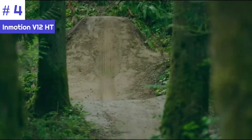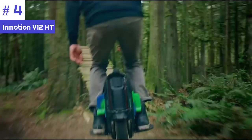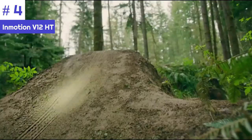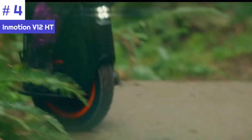Number 4: Inmotion V12 HT. The Inmotion V12 HT is one of the most anticipated electric unicycles to hit the market, and it doesn't disappoint. Inmotion has a reputation for producing high-quality, innovative personal electric vehicles, and the V12 HT is no exception. With its cutting-edge features and impressive specifications, this electric unicycle is designed to cater to the needs of enthusiasts and urban commuters alike.